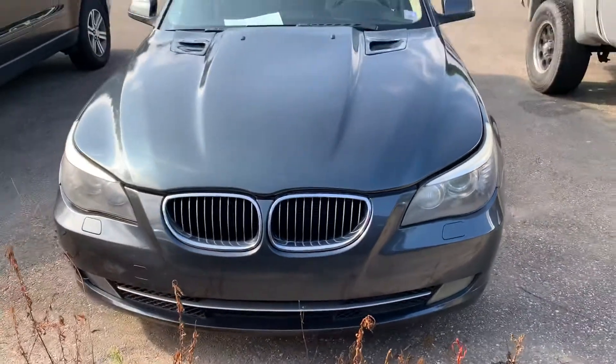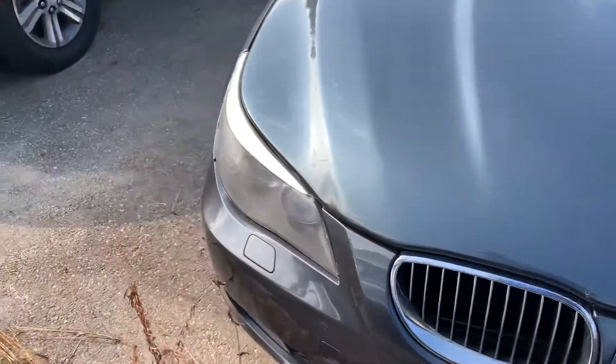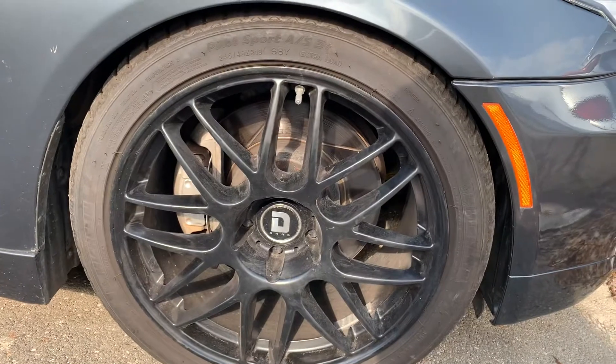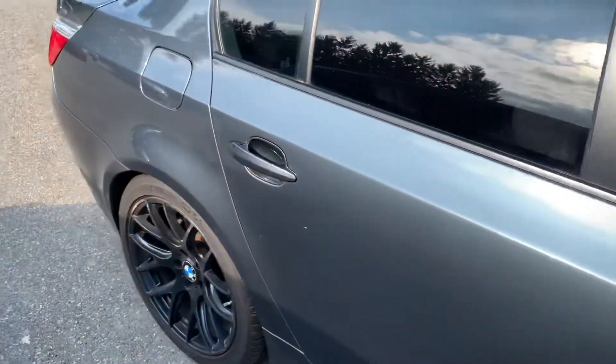Of course, it has that signature BMW look to it. Beautiful front end. LED headlights. It's got some aftermarket wheels on there. Michelin tires are in pretty good shape.